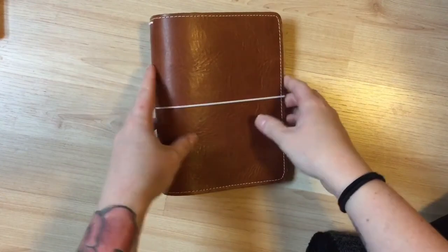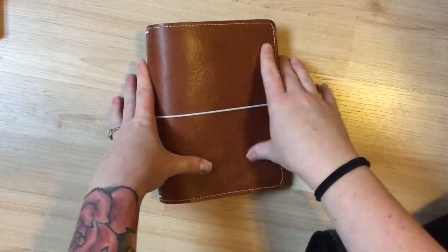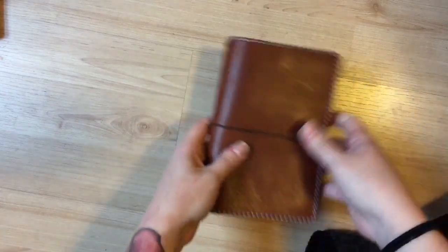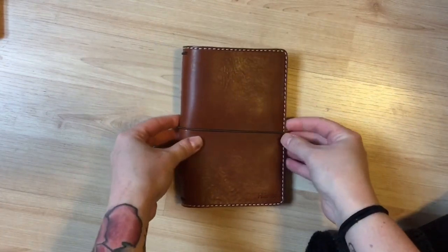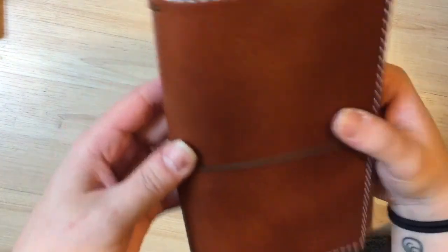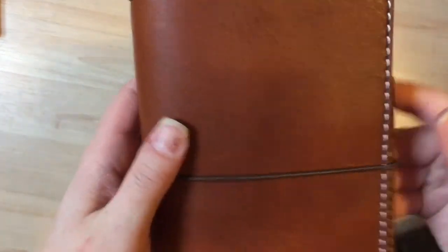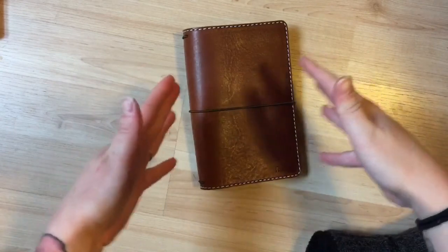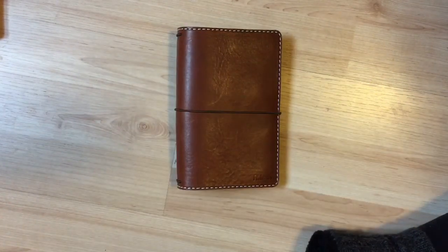The next thing I'll show you I didn't technically get on Black Friday. As you know, I had my B6 Foxy, and I love my Foxy, but that size is too big to carry around every single day. So on a buy, sell, trade group on Facebook, I ordered this little personal Chic Sparrow. You guys, I'm so in love with it — I can't even tell you how much I love this notebook. It's already getting scratches and marks on it, which I personally love because it just shows the history of the notebook.